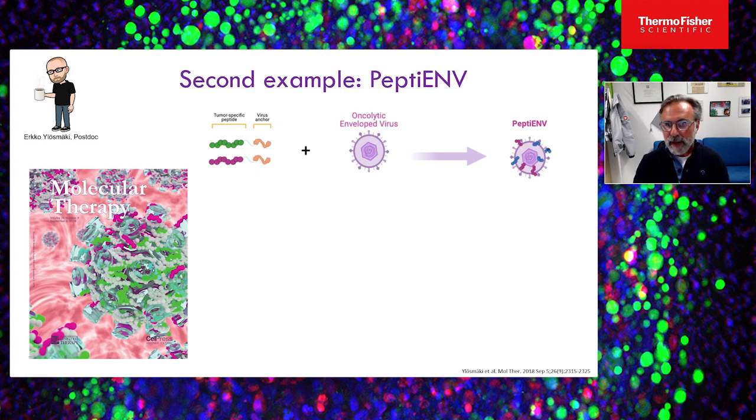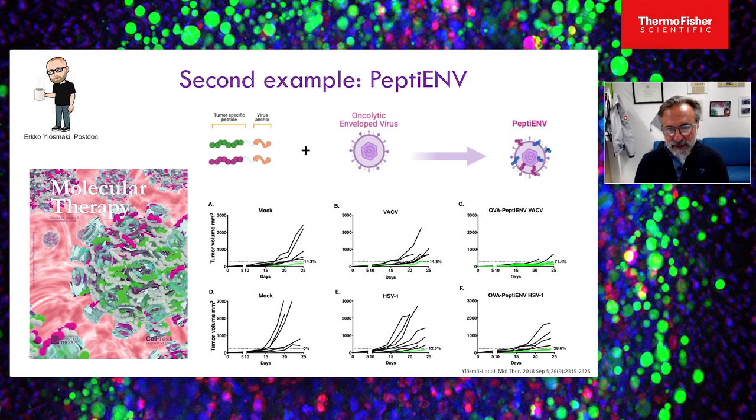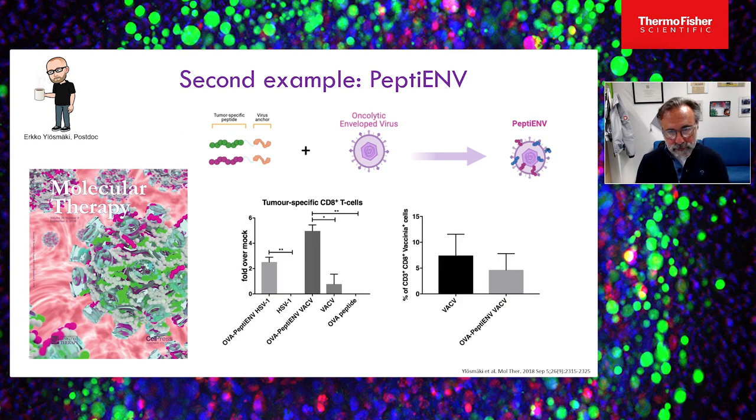We have also applied this approach to enveloped viruses like vaccinia and herpes virus, work done by Erkko Ylösmäki, a postdoc in the lab. For vaccinia, tumor control improved from around 14% with naked vaccinia up to 71% when coated with tumor-specific peptides. For herpes, it went from approximately 12% up to nearly 30% tumor control. In both cases, coating the virus with peptides significantly increased the tumor-specific immune response.